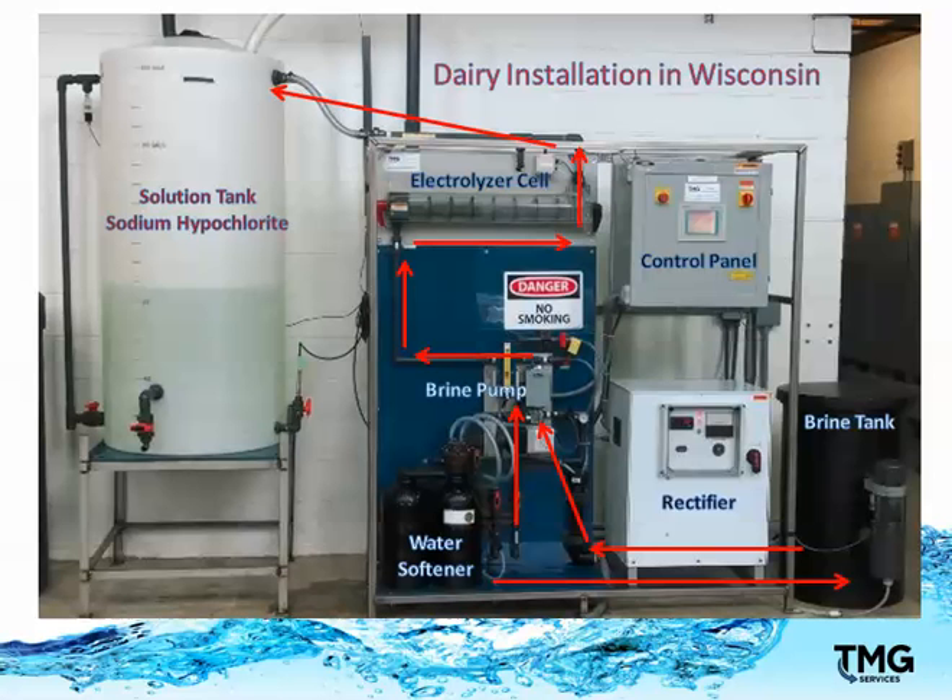Supply water from the dairy enters the water softener at the bottom left of the skid. The softened water travels to the black brine tank on the right, where it is mixed with salt to create the brine solution. When the brine solution is at the correct strength, it travels to the brine pump, where it's carefully metered and sent up to the electrolyzer cell. The rectifier on the lower right sends DC power to the cell.